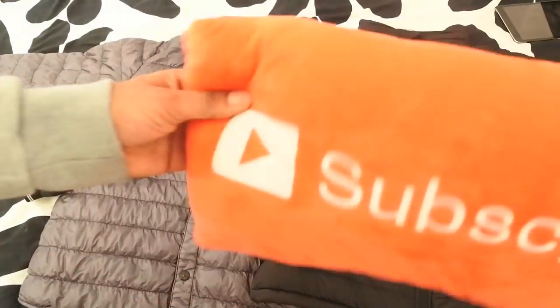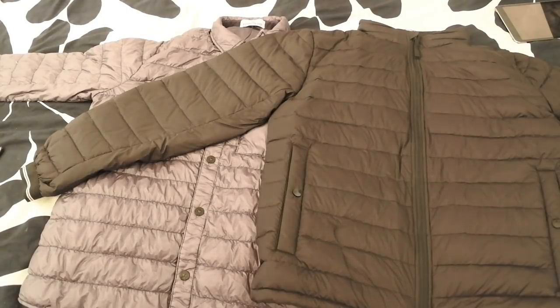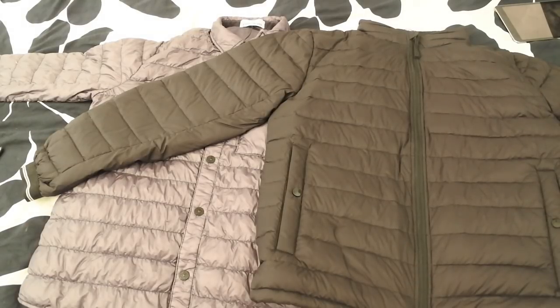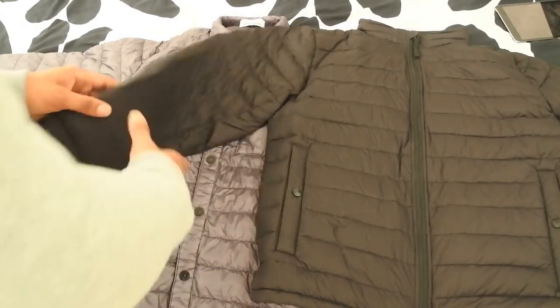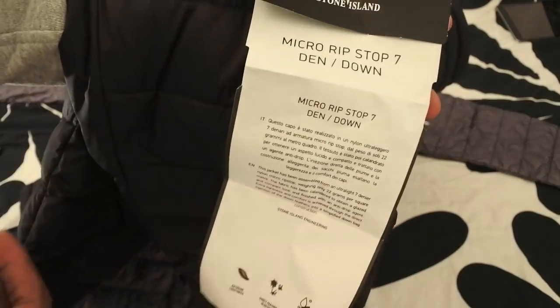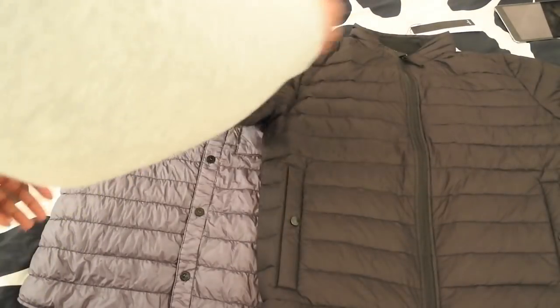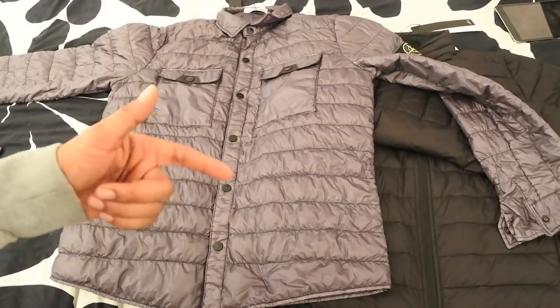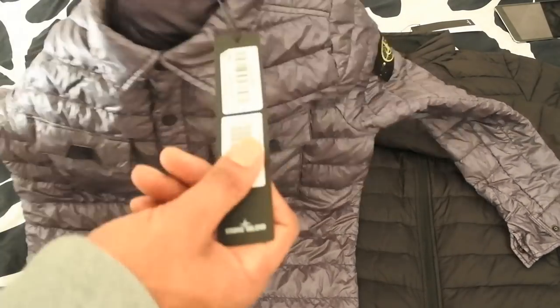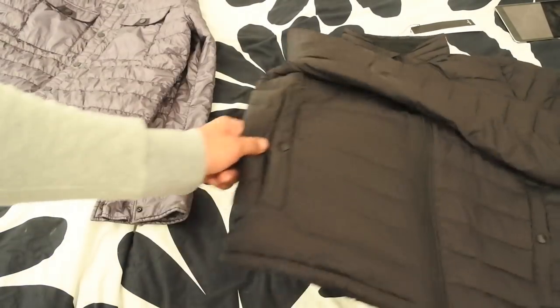Let's get on with the review. If you're not already subscribed, subscribe to the channel - lots of cool things coming. So guys, I've got this micro ripstop seven-ten down jacket - Stone Island always trying to do tongue twisters on us. I didn't have the original of this jacket, so what I'm going to do is compare it to the Stone Island over-shirt that I bought in Germany. I haven't even worn this one - it's just been sitting in the bag waiting for summer - but it's got all the labels and everything, so I thought this might be a fair comparison.